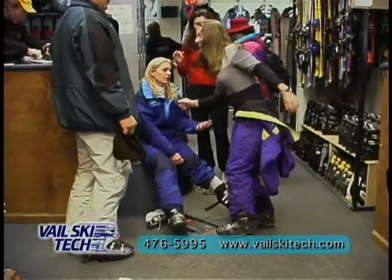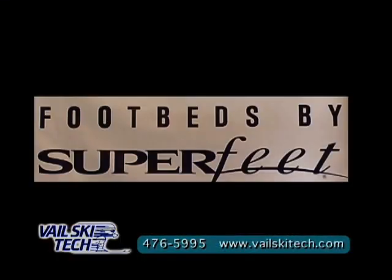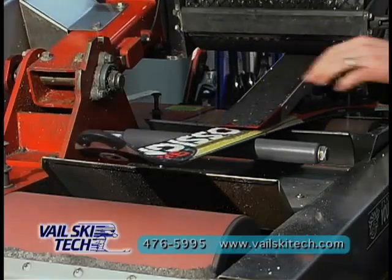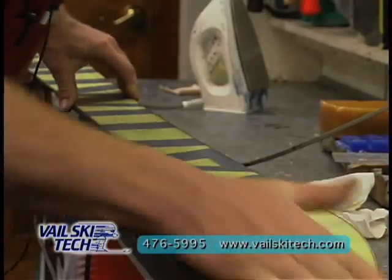To improve your fit as well as your skiing, we also offer a full line of custom footbeds by Superfeet. Since 1987, Vail Ski Tech has offered quality hand tuning. We continue this tradition today with state-of-the-art stone grind technology with hand finishing.